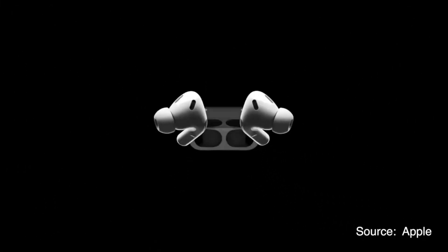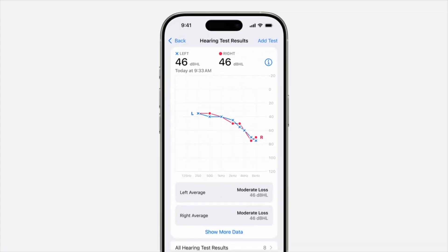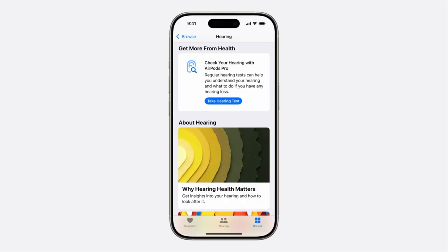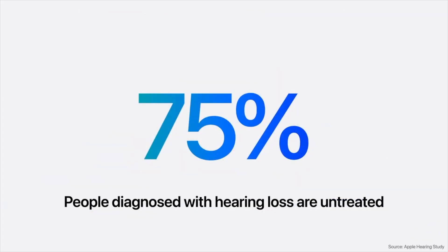Here's the game changer: AirPods Pro will now have a hearing aid feature. After taking the hearing test, your AirPods Pro will be transformed into an over-the-counter hearing aid for those with mild to moderate hearing loss. It can boost speech and environmental sounds in real time, making it easier to hear conversations and stay connected. This is a huge deal, especially since 75% of people with hearing loss don't get the assistance they need.